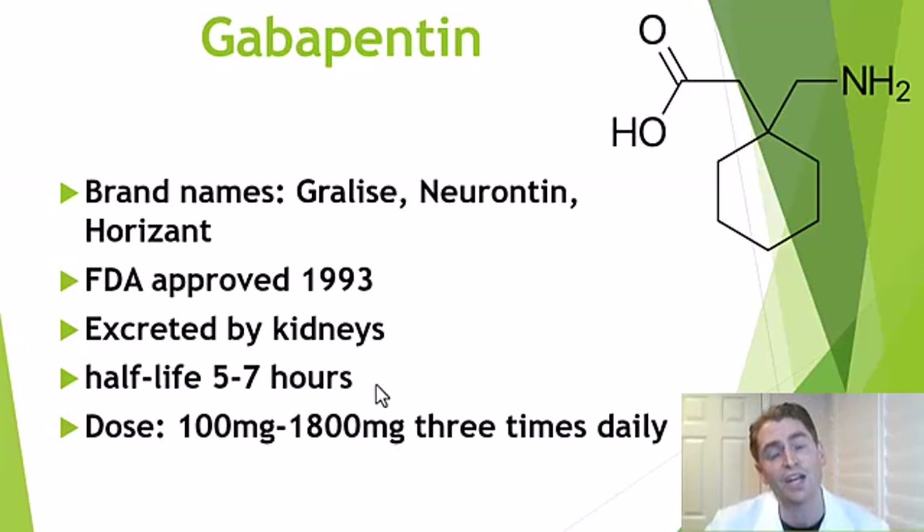Because of its short half-life, gabapentin is typically taken three times a day — morning, afternoon, and evening — and it usually becomes effective over time, not providing instantaneous pain relief. Doses vary widely: in an elderly person with chronic kidney disease I might give 100 milligrams once at night, but some people take very high doses such as 1800 milligrams three times daily, which is actually over the maximum recommended dose.